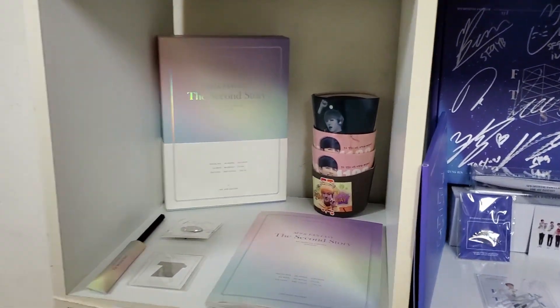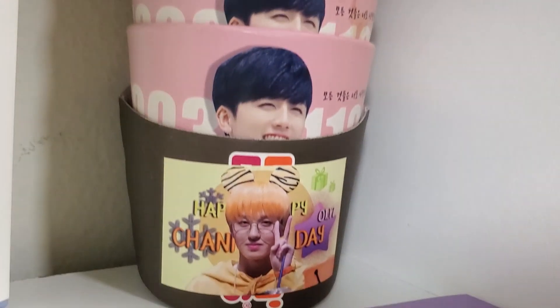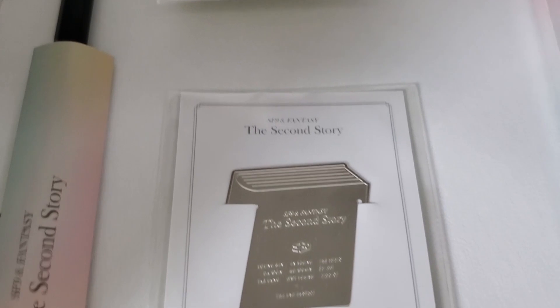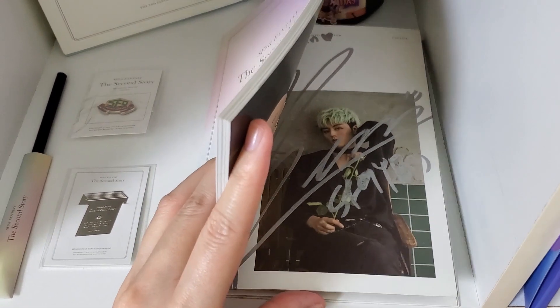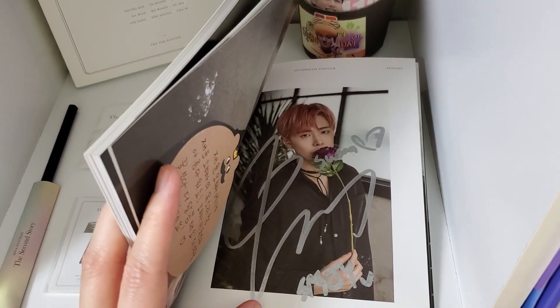And then on the second row we have the fan club kits, starting with the second one. We have these random cup holders I got when I was in Korea — didn't know where to put them so there they are. And then we have the second box — here she is in all her glory. We have the items that came in the box: the badge, the pencil, and this bookmark thing. Then we have this photo book which I got signed — I have a video on it if you want to check it out.